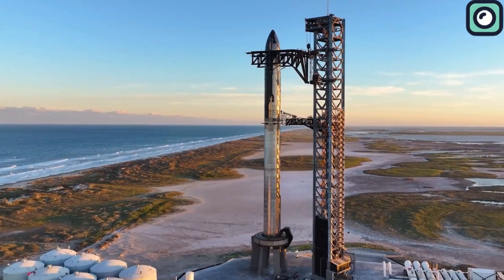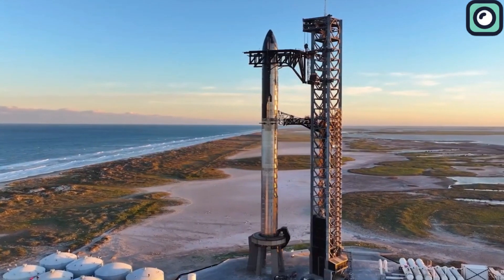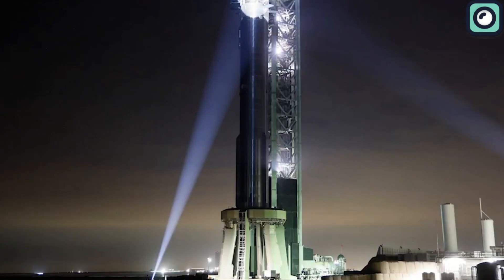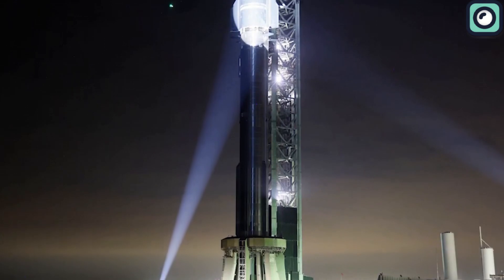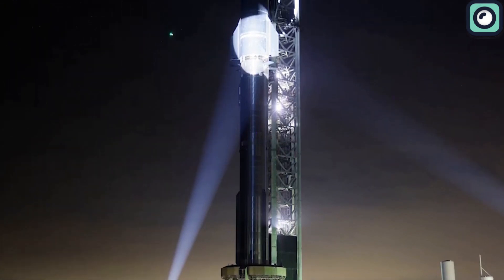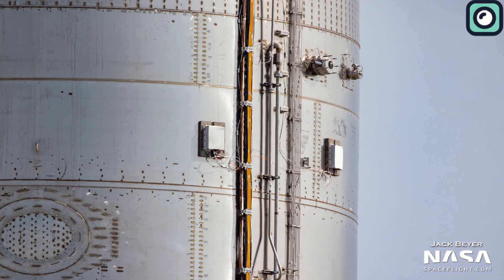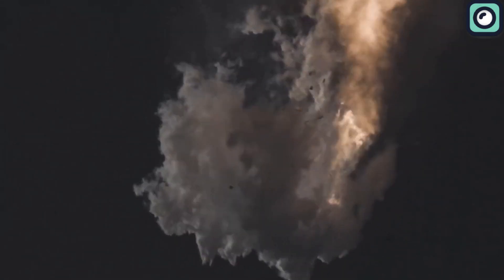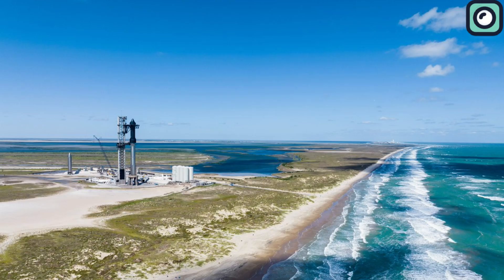In every rocket licensed for launch, a Flight Termination System is mandatory. It consists of a series of explosives connected to a computer system within the rocket. These explosives are strategically placed in parts of the vehicle where they can quickly dismantle the rocket without causing a massive explosion or igniting the remaining fuel. This safety mechanism is crucial for protecting not just the launch area, but also the surrounding regions from any potential fallout in the event of a launch failure.